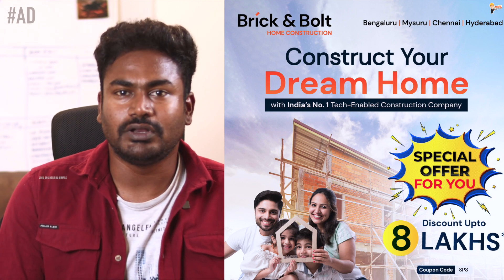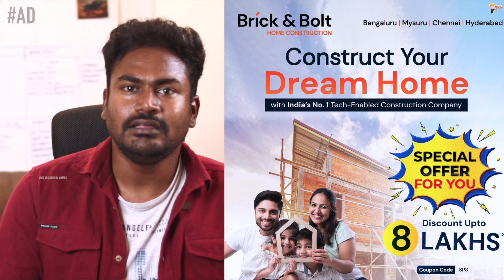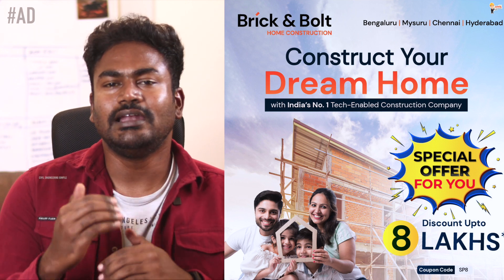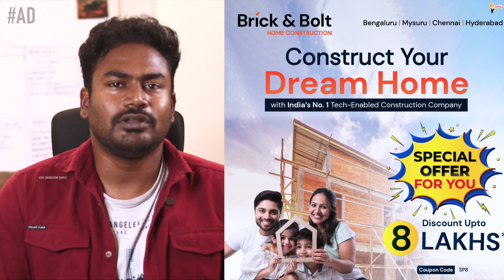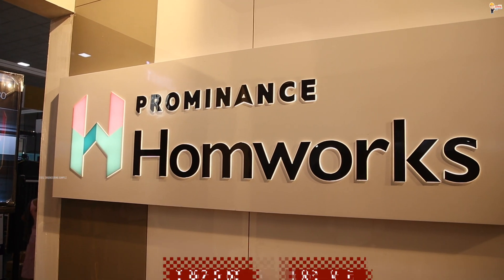If you have a construction project and are looking for this offer, there is a website detail below. You can contact them. This is a Brick and Bolt construction showcase.